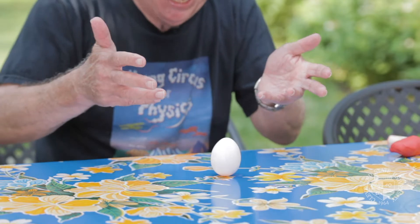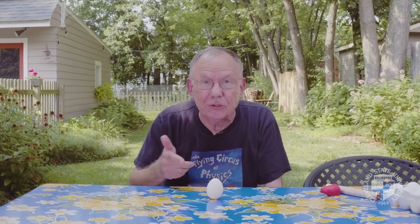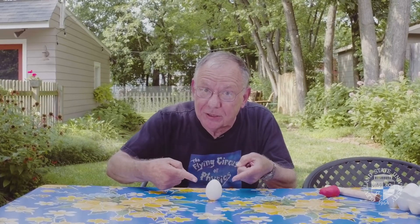It worked! Thanks for watching. Hope to see you again next time on the Flying Circus of Physics. Just remember, physics is everywhere — even with chicken eggs. Thanks.